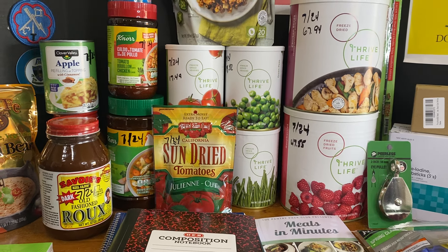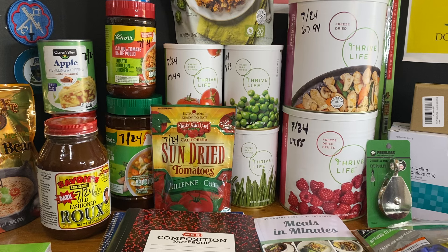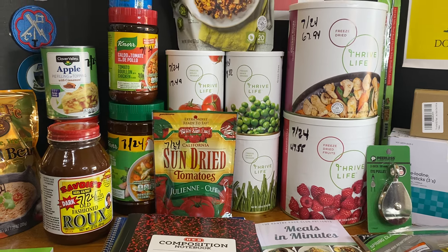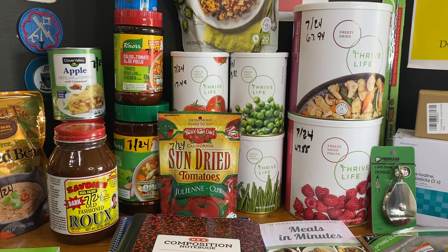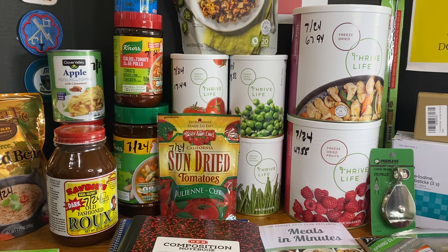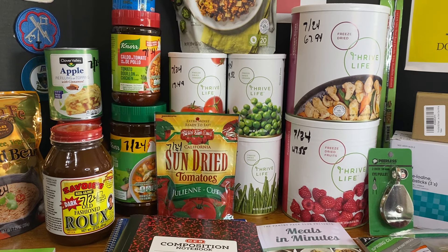I told you that I had put in my Thrive Life order early on the 1st, and I anticipated that it would probably arrive as soon as I did last week's pantry haul video, and sure enough it did. A couple hours after completing that video, it arrived, so we'll show it here today.